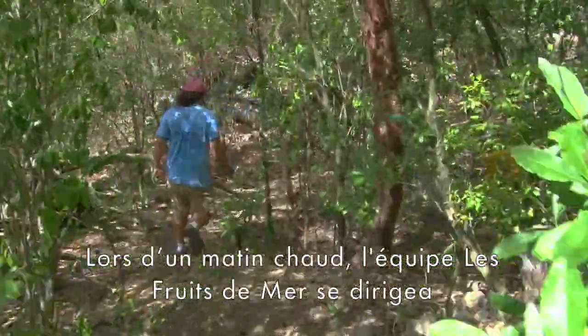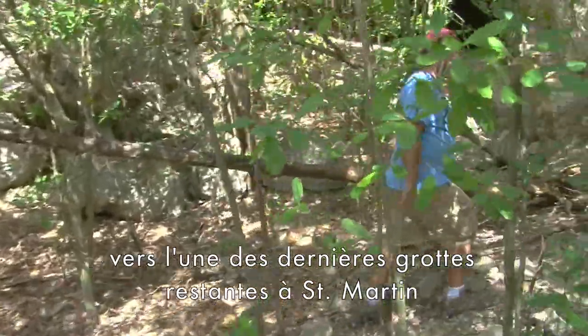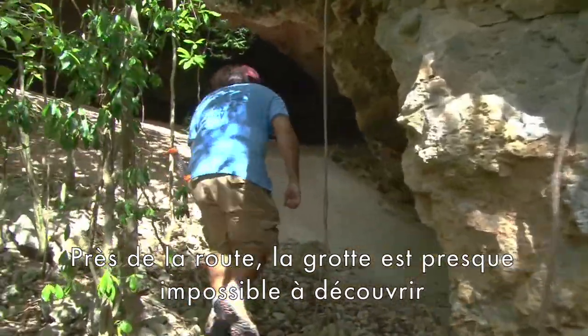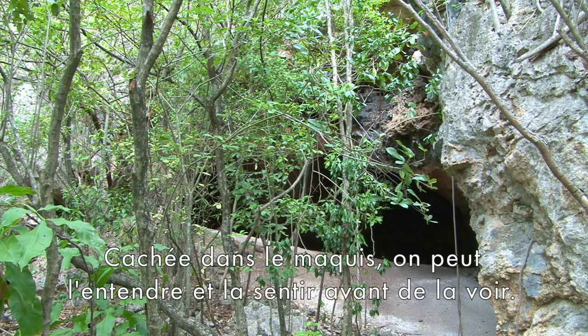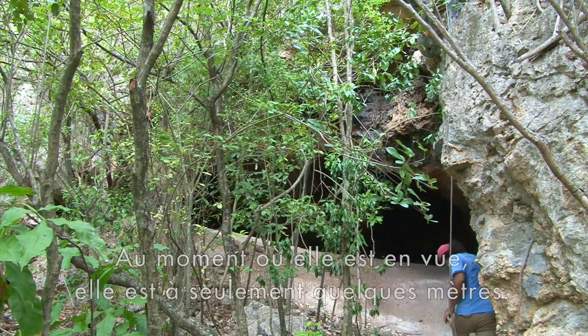On a hot Sunday morning, the Lafuita Mer team headed over to one of St. Martin's last remaining caves, the Grotte-Puite de Terre-Bas, located in the lowlands. Just minutes off the road, the cave is almost impossible to find unless you know exactly where it is. Hidden in the scrub, one can hear it and smell it first. By the time it comes into view, it is just a few meters away.